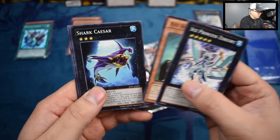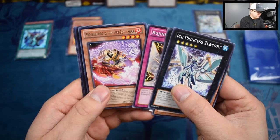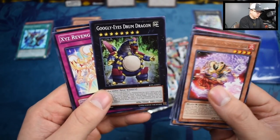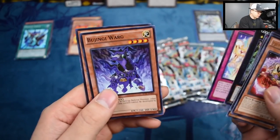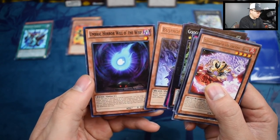Xyz Agent. Shark Caesar. Bujingi Fidel. Brotherhood of the Fire Fist Bird. We have Googly Eyes Drum Dragon — that always cracks me up. Xyz Revenge Shuffle. Bujingi Ward. And Umbraal Horror Will-O-The-Wisp.